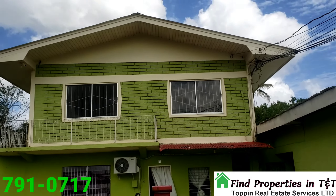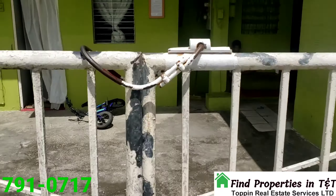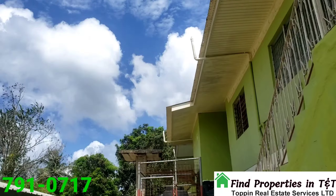Upstairs is the property, as we can see here — two windows. As we make our way forward upstairs, we pass through the front gate onto the side of the yard and up to the steps.